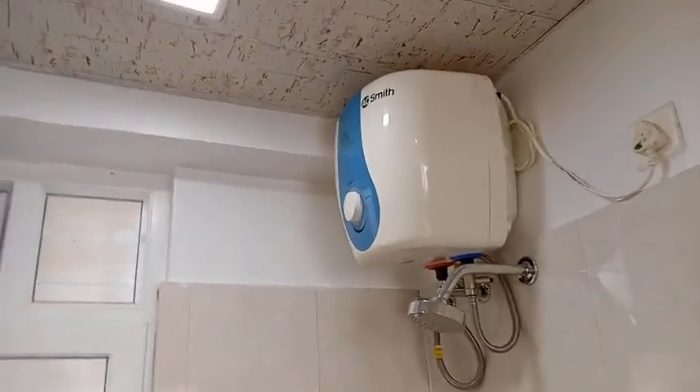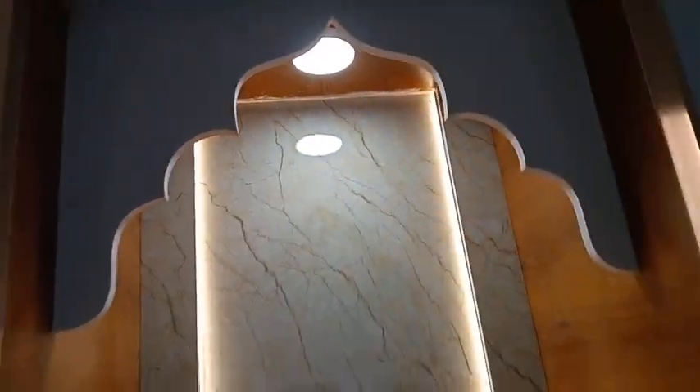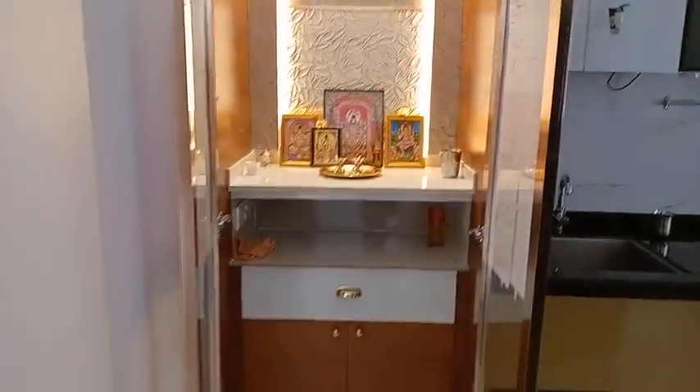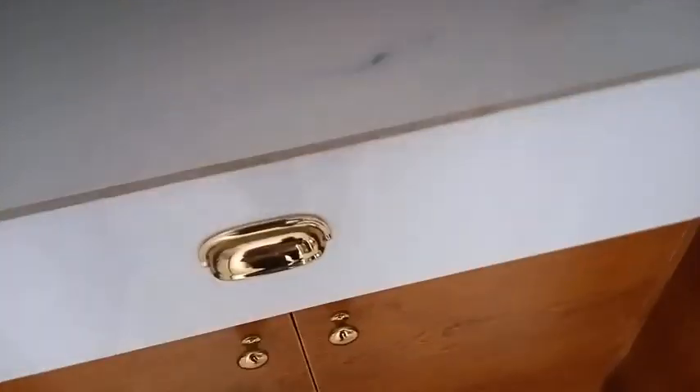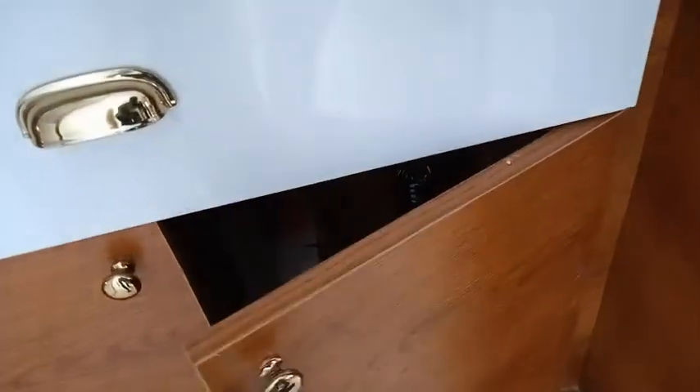I forgot to show the puja unit inside — these are profile doors and the sticker will come later; for now I put paper. I can switch on the lights here. There's a stone placed in the dome style for the deity, and good tiles that are easy to clean — it feels like a proper puja room. I also given a drawer and shelf here for puja items so everything needed is stored inside.